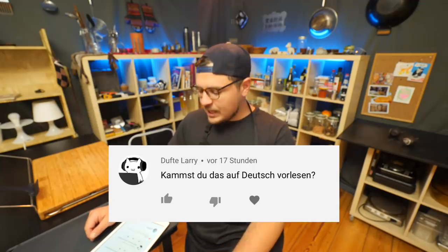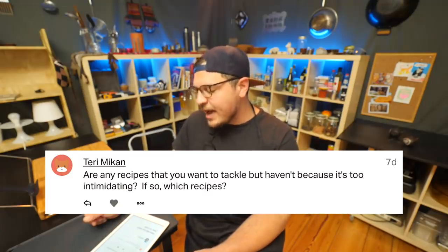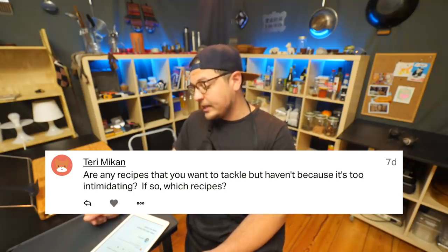Best Asian supermarket in Berlin? Go Asia. Someone asks in German: can you read this in German? Yep. Are there any recipes you want to tackle but haven't because it's too intimidating? Yes — mostly fermentation-related recipes, because fermentation takes a really long time, and if you screw up you have to start all over.